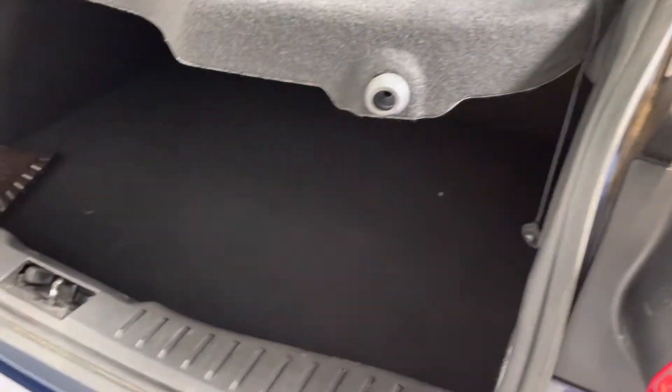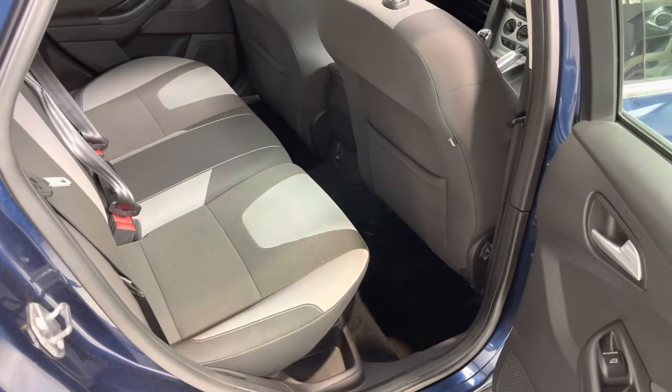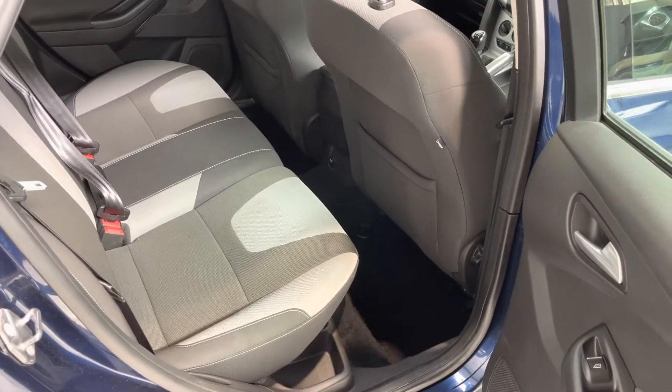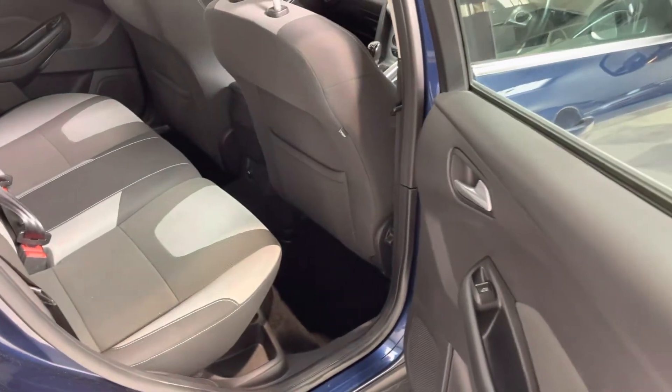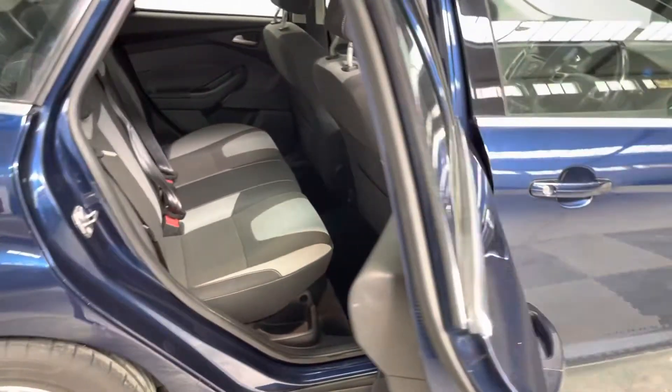The ZTEC spec comes with rear parking sensors. There's a really good-sized boot with split-folding rear seats, and this one's got the parcel shelf in place as well. It's really good on legroom, so it's a proper family car. It also has Isofix seats, child locks for the rear doors, and electric windows to the rear.